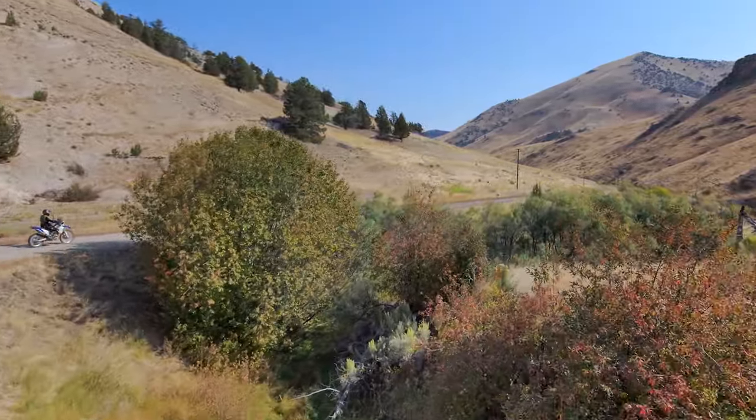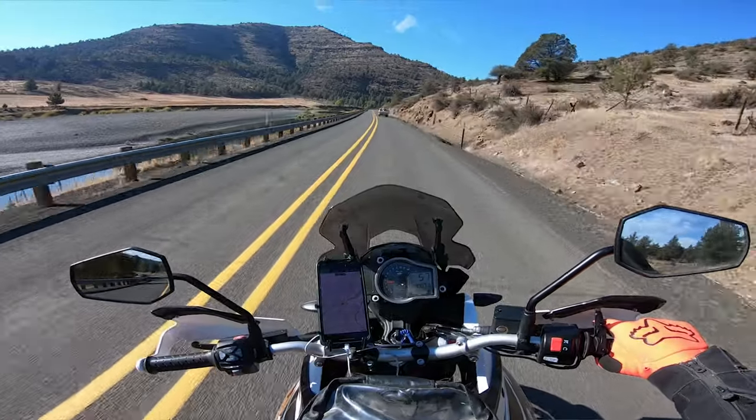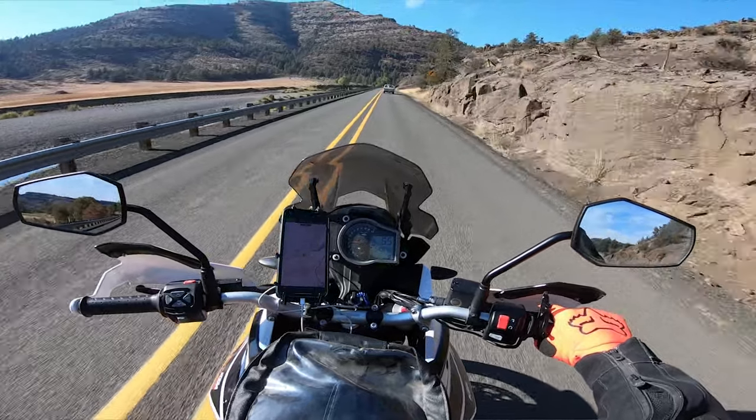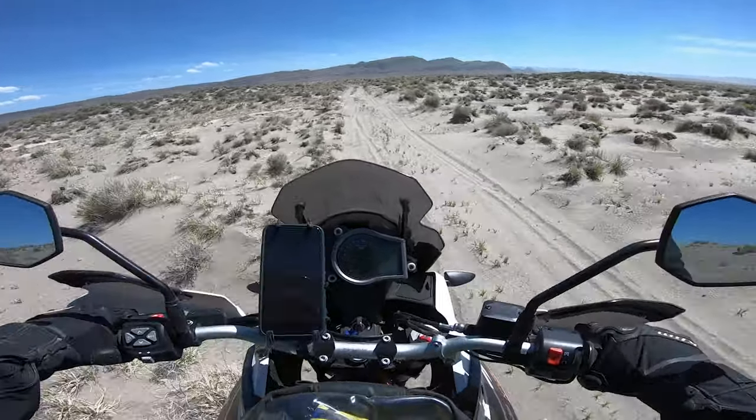So first things first, why did I get a Norden 901? If you've seen my other videos, you know I have a KTM 1090 Adventure and that is an awesome bike. I've owned it for about a year and a half now, put a little over 3,000 miles on it, been on some awesome trips and I really enjoyed that bike. But what I found out while riding it is that I don't like how heavy it is. I don't like how top heavy it feels — it is a big bike to move around. Moving around the garage is a pain.